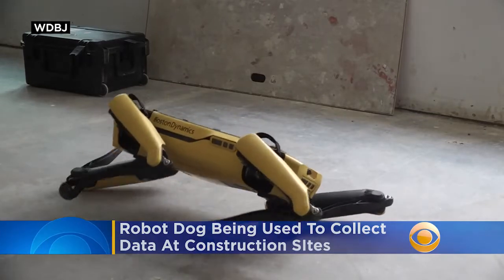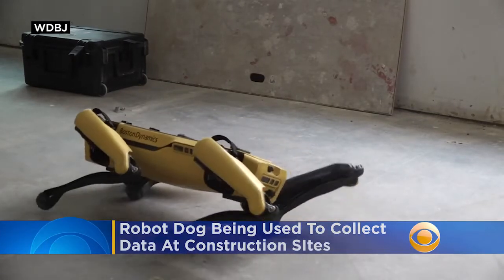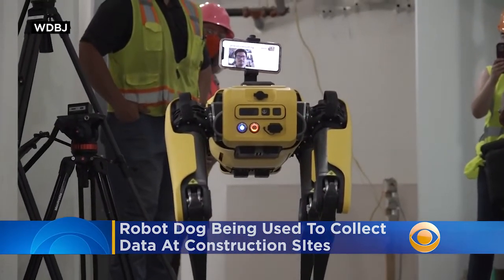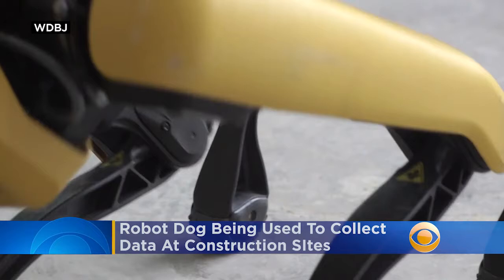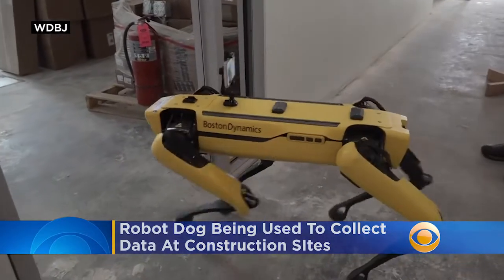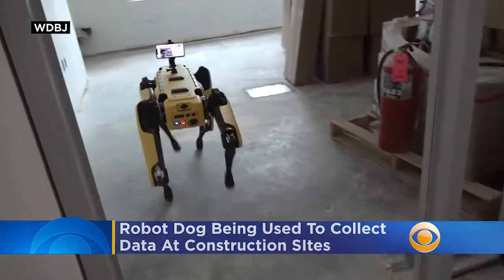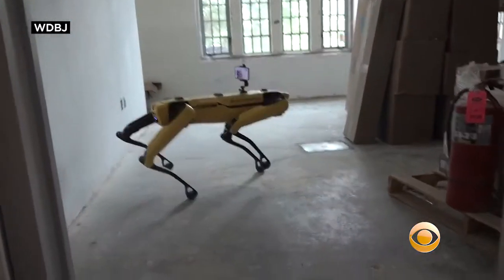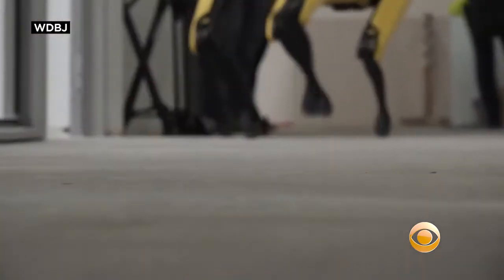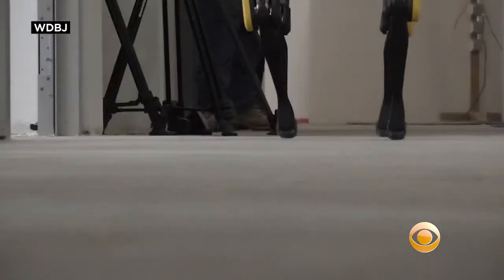Spot the robotic dog now has a new job at construction sites working with Virginia Tech researchers. Spot captures 360 degree photos to fully document construction projects. Right now Spot is testing out the new skills at three sites on the school's Blacksburg campus. One benefit of Spot is it can reach hard to access spaces or also hazardous sites, keeping up with the latest progress on construction projects.